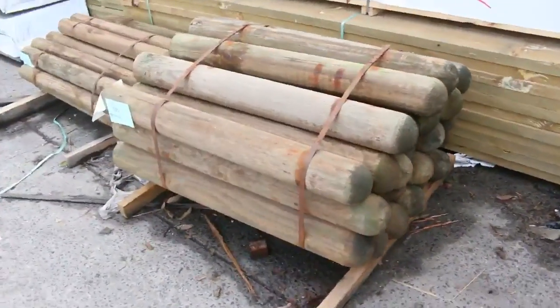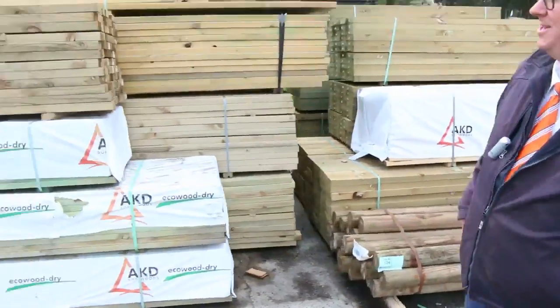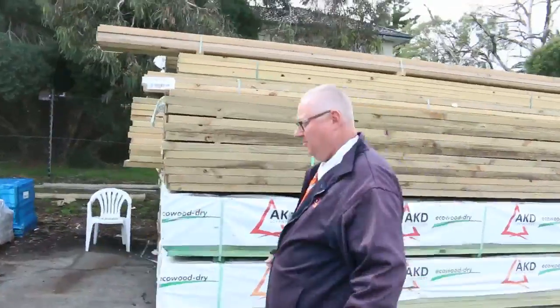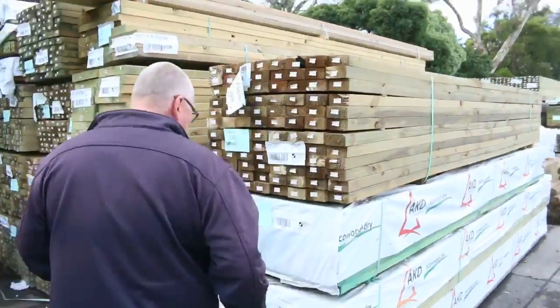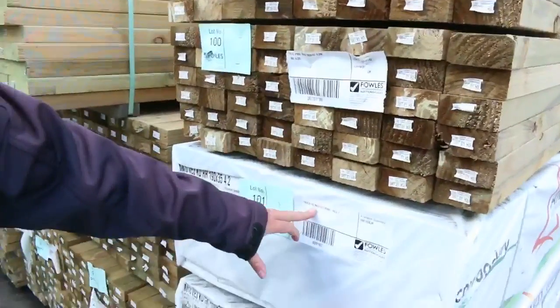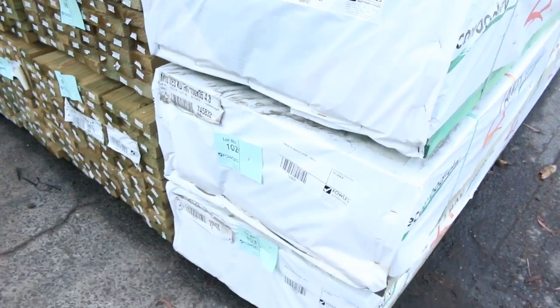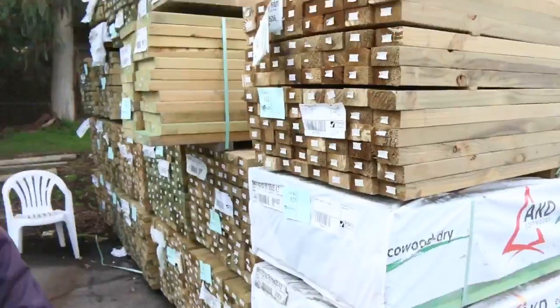Got some treated pine bollards here in the front, Lots 104 and 105. Lots more treated pine, nice long length material. What I've got here is some 190 by 35 H3 M10 treated pine — a couple of packs of that — and also some 90 by 35 M10 treated as well. Some really nice stock in the treated pine tomorrow.